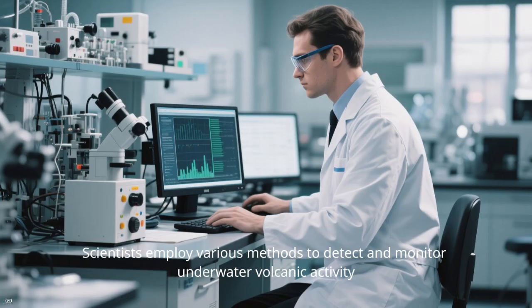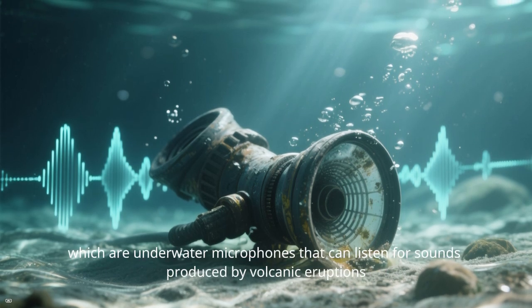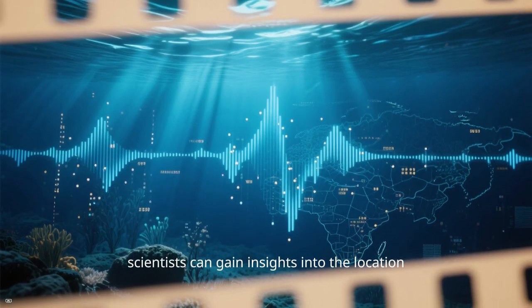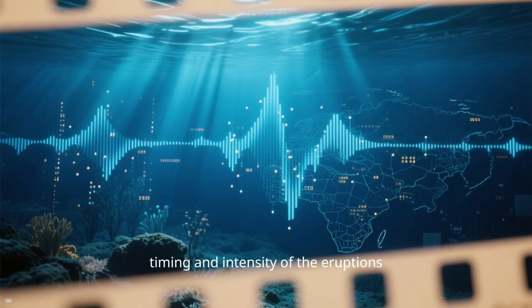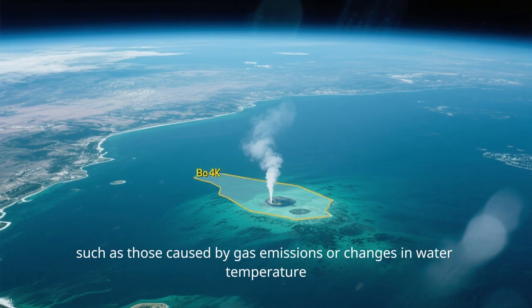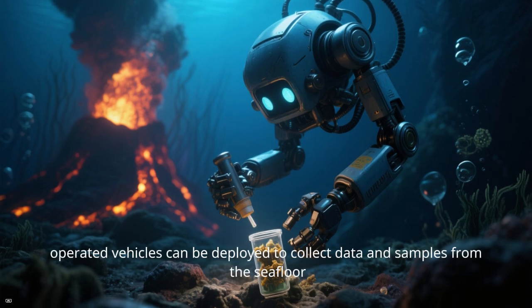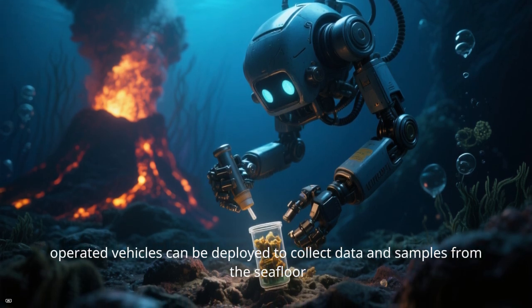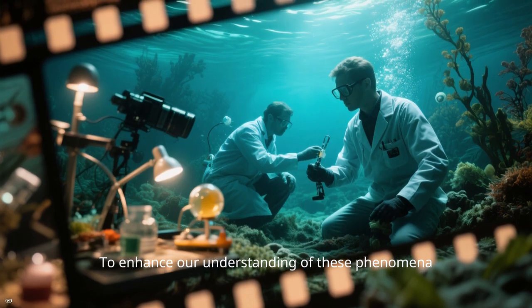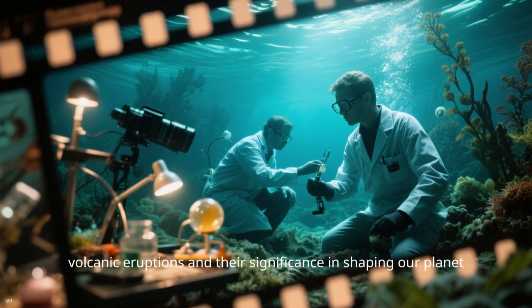Eruption signals and detection. Scientists employ various methods to detect and monitor underwater volcanic activity. One approach involves using hydrophones — underwater microphones that can listen for sounds produced by volcanic eruptions — to gain insights into the location, timing, and intensity of eruptions. Another technique utilizes satellite imagery to detect changes in the sea surface, such as those caused by gas emissions or changes in water temperature, which may indicate volcanic activity below. Additionally, deep-sea sensors and remotely operated vehicles can be deployed to collect data and samples from the sea floor. Ongoing research and exploration efforts continue to shed light on the mysteries of underwater volcanic eruptions and their significance in shaping our planet.